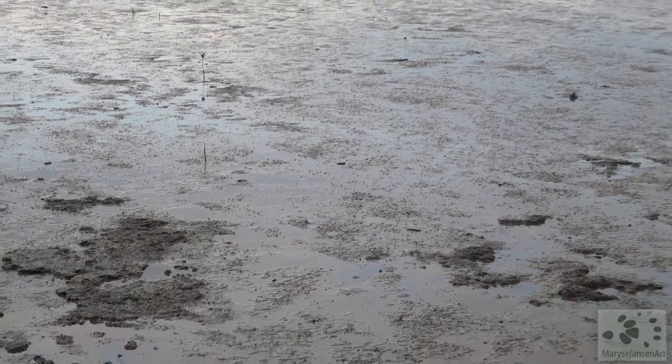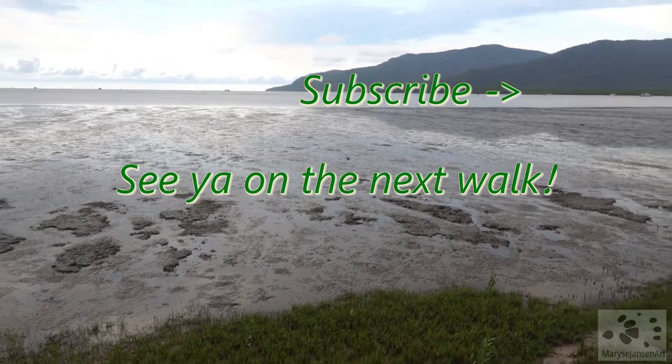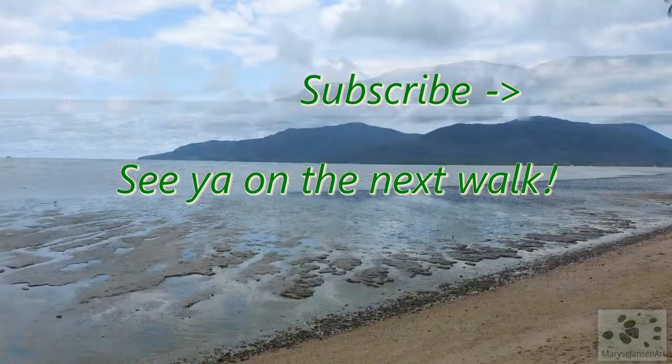With that, we come to the end of our walk. If you enjoyed it, subscribe to my channel for more and let me know in the comments what you enjoyed the most today. I'd love to hear from you and hope to see you again on the next one.